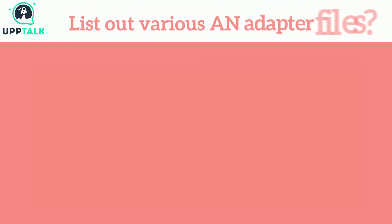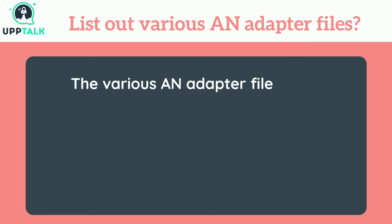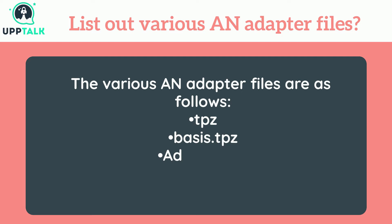List out various adapter files. The various adapter files are as follows: TPZ, Bases.TPZ, Adapter.TPZ, and XML.